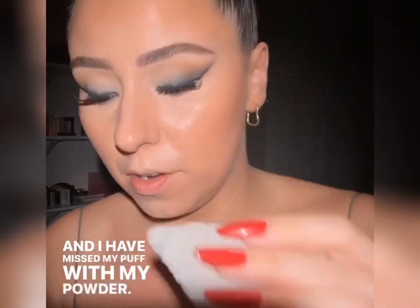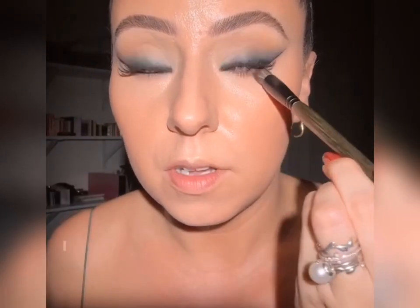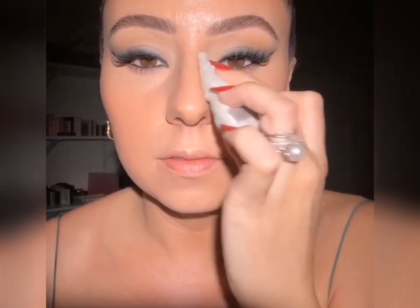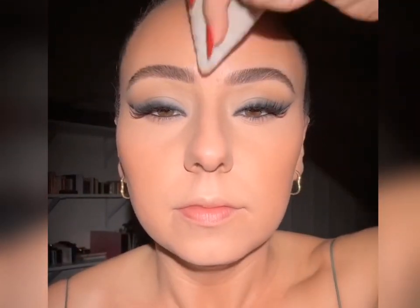I have missed my puff with my powder. Did a video on this recently — if you want to go check it out, it's on Reels. How I pick it up, how I use it. I'm going to smooth this out — this is already queued up. I find it's best to just press, make sure it's nice and smooth, and immediately go in. See that brightening we get? We're still going to get the brightening and then we don't have any shadows. That concealer looks amazing. I'm just going to take whatever's left on the puff and set the center of the face.